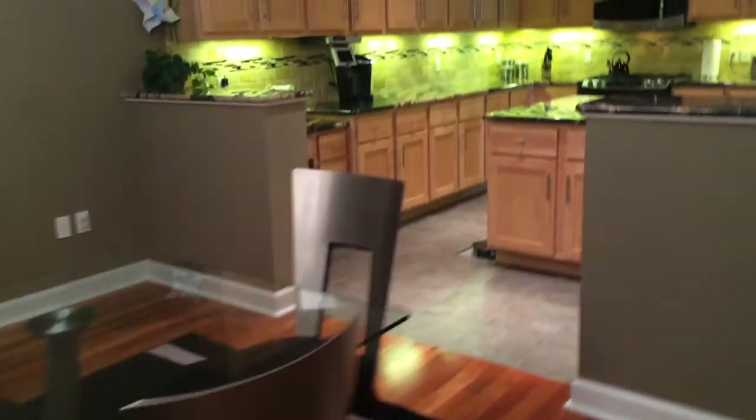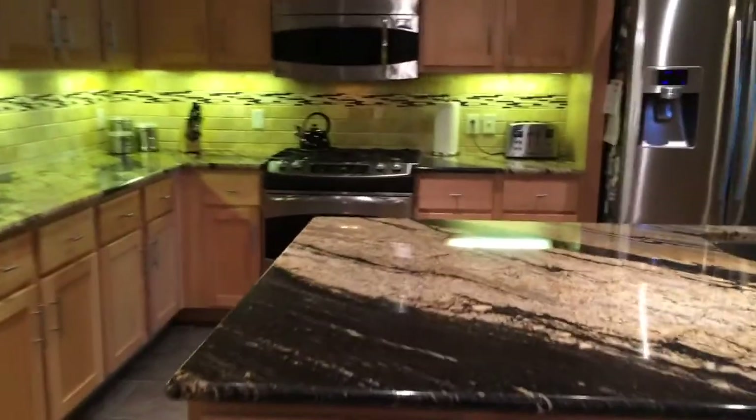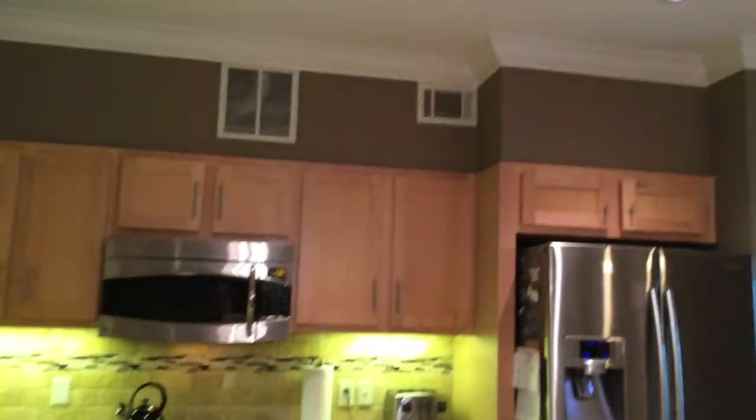Here is the dining area. The kitchen has been remodeled with new granite fixtures, stainless steel appliances, and we have extra recessed lighting in here. That's a ceramic tile floor.